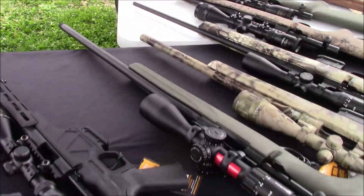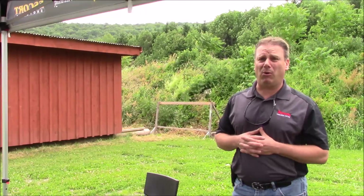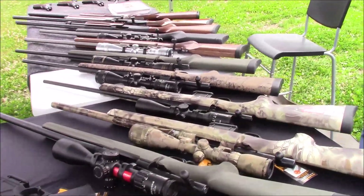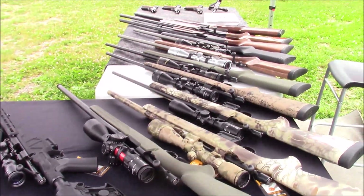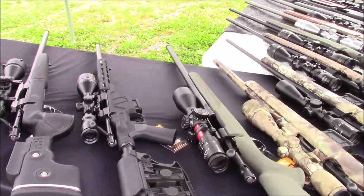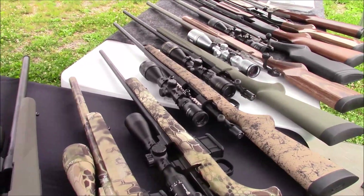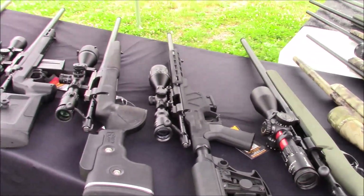The Grendel ballistics are about the same as the old 6.5x55 Swedish Mauser — and that is a viable 1,000-yard round. The ballistic coefficient on those things is quite high. It's a round designed by Alexander Arms more for an AR platform, but a lot of companies this year have decided to utilize that round in a bolt-action platform as well. We started offering it in 6.5 Grendel last year through our standard mini-action sporter.